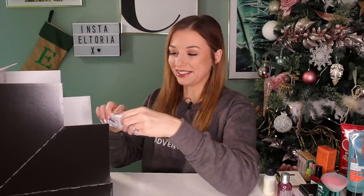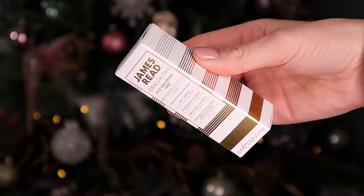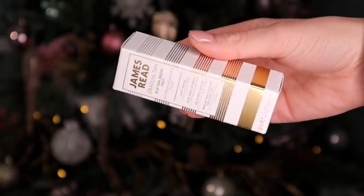Day number seventeen — James Reid is next. This is an H2O tan drops for the face, which is absolutely amazing. I personally don't like putting body tan on my face because it clogs my pores. This is really good to wear on its own or mixed with a moisturiser — it gradually tans the skin for a lovely sun-kissed look. It also has hyaluronic acid and aloe vera inside, so it's soothing and hydrating too.